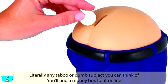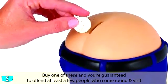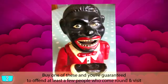Countless bizarre, inappropriate, and offensive piggy banks — literally any taboo or dumb subject you can think of, you'll find a money box for it online. Buy one of these and you're guaranteed to offend at least a few people who come around and visit.